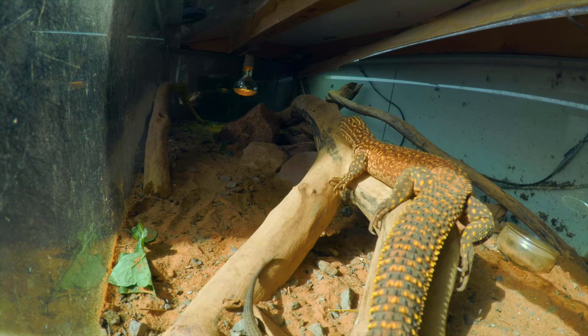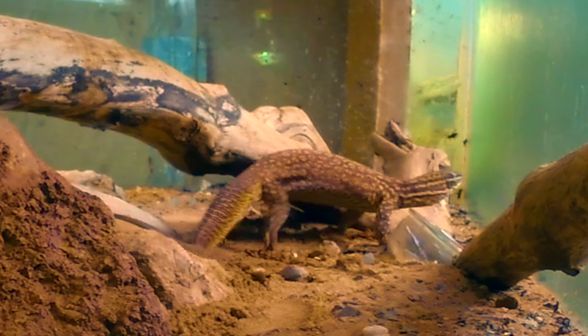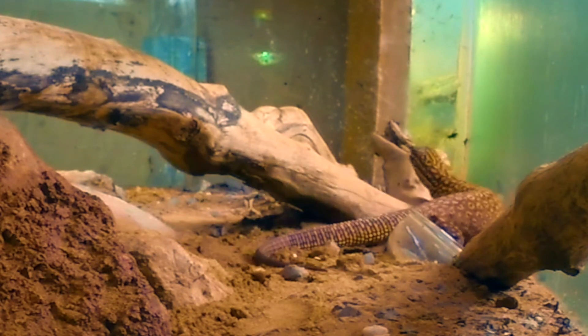He's rubbing glands. Now, monitor lizards haven't got femoral pores like other lizards do. Look at that — arching his back, rubbing his skin on that tree stump.